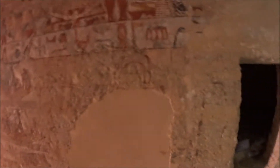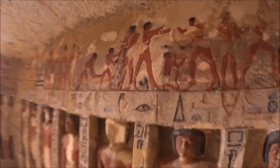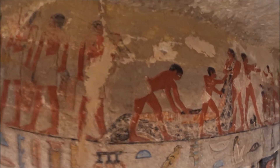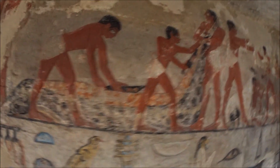We call it the Gazzarin or the butcher's, because as you can see here, there is a scene depicting how they are slaughtering the cow and how they are working on it, taking out the internal organs, and working on it step by step till they finish.